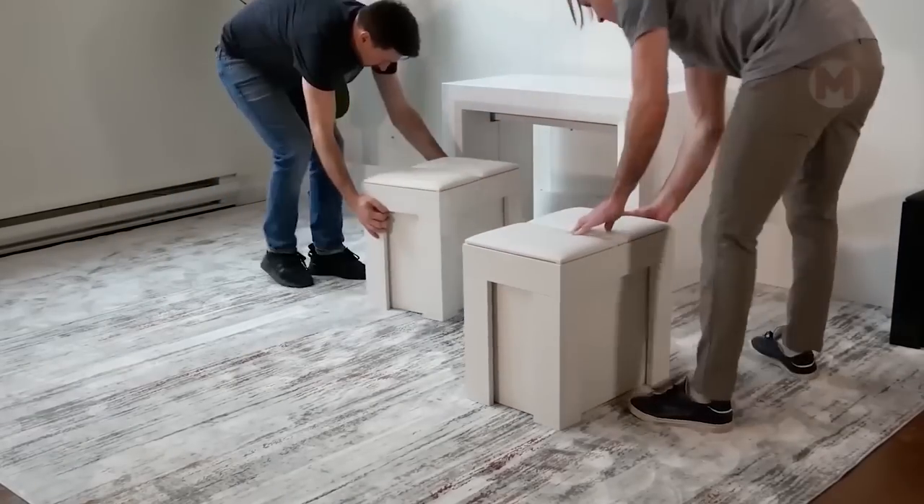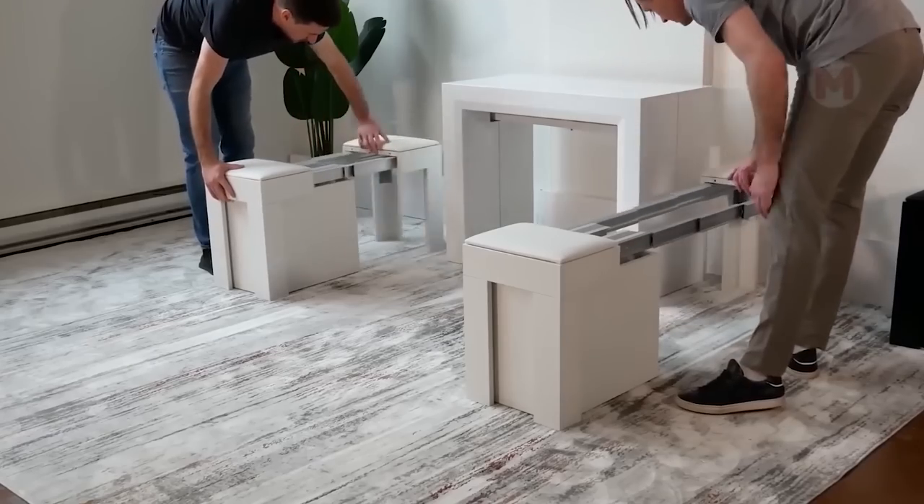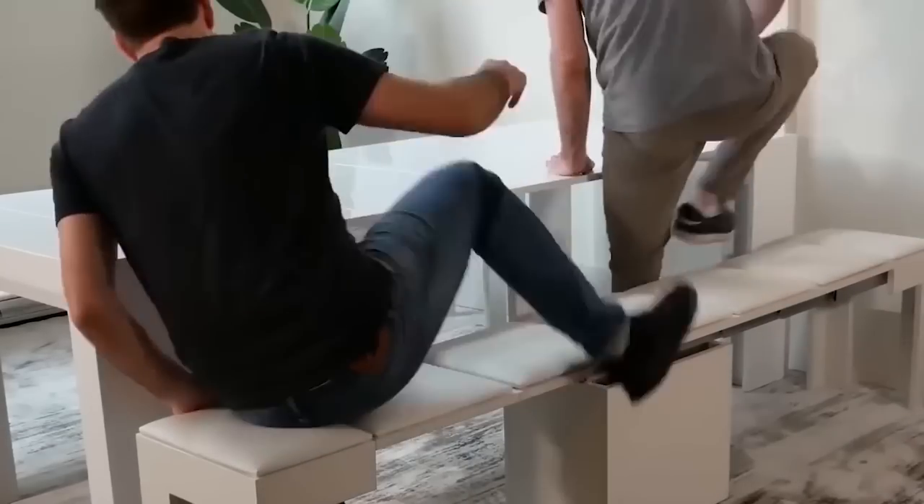Even the simplest transformer coffee table will help you to seat at the table all the guests who suddenly appeared on your doorstep.